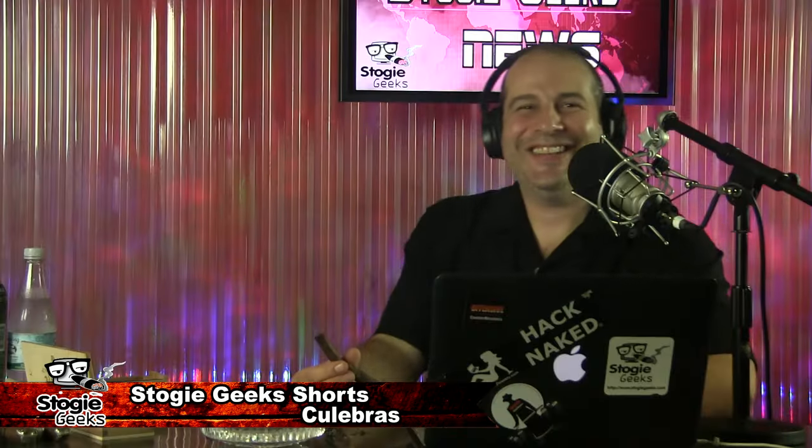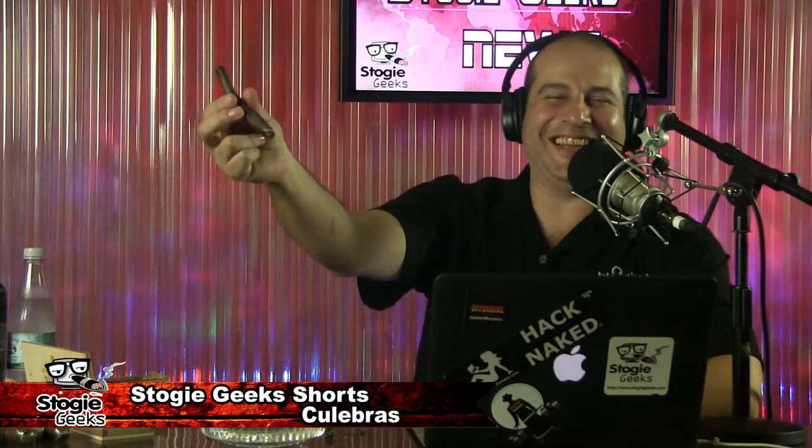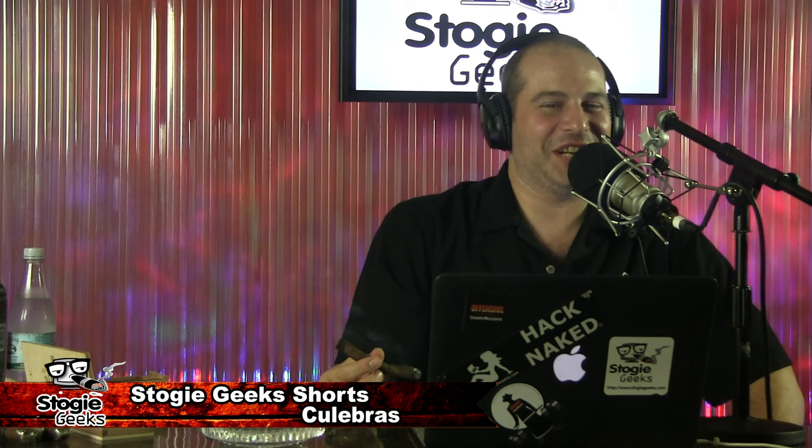It's a three-way — a threesome. And on that note, that concludes Stogie Geek Shorts for today. Thanks everyone for listening and watching. Check out the Stogie Geek Show every Monday night, 6:30 p.m. Eastern Time, broadcast live on YouTube and Facebook at stogiegeeks.com/live. And as always, cigar-coop.com for all the latest cigar news and reviews.